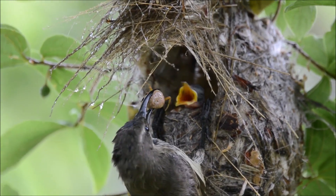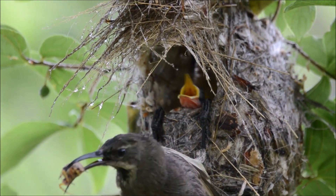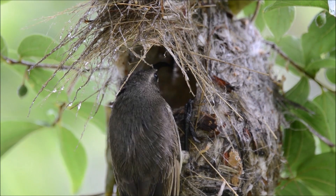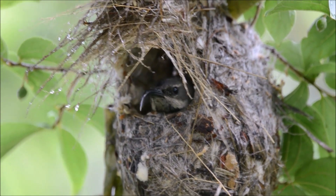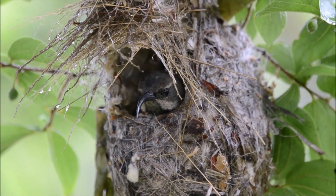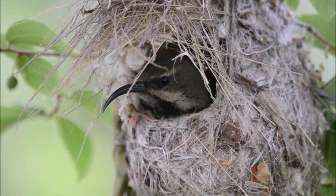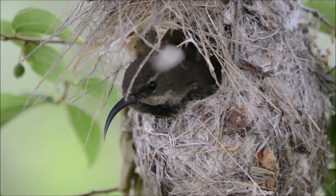While nectar is a significant part of their diet, amethyst sunbirds also feed on insects and spiders. The curved beak helps them to catch these small prey items by quickly darting and probing in foliage and crevices. Their beak shape provides versatility in their diet — they can switch between nectar, insects and spiders depending on food availability, making them adaptable for survival.